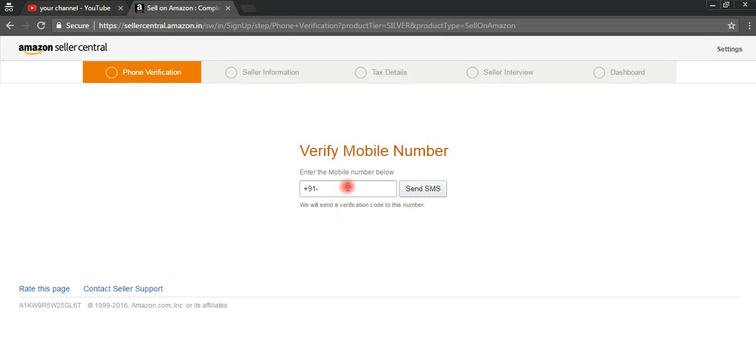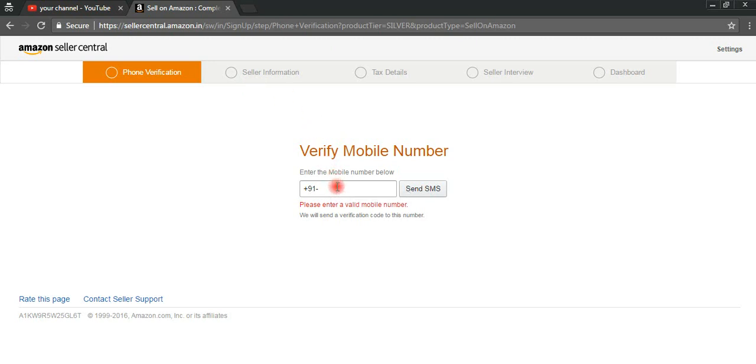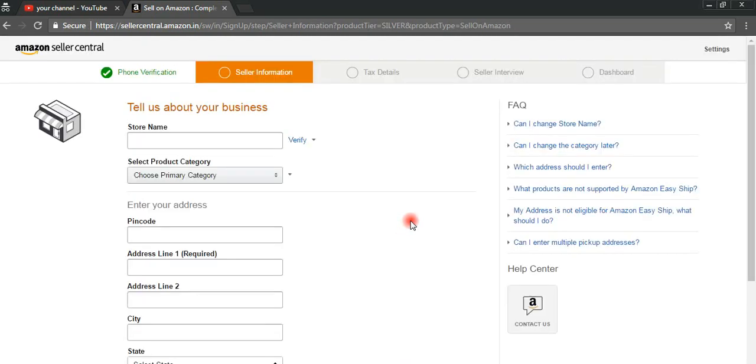Here we need to verify your phone number — only after verification will you be able to proceed to other options. You need to enter your mobile number, and they will send an OTP to your mobile number. You need to enter and verify it. Once you have verified it, you will proceed to the next page.